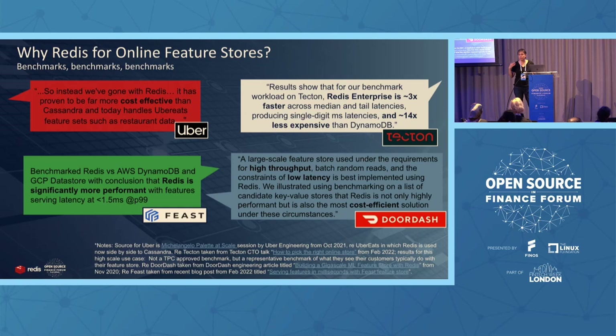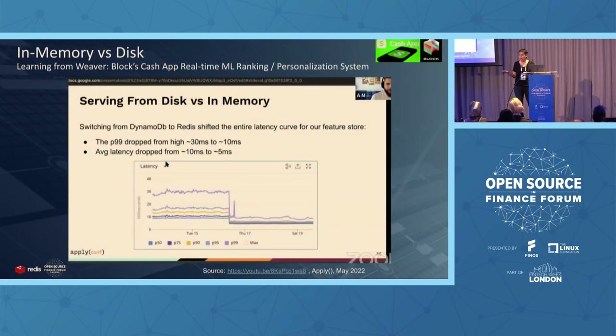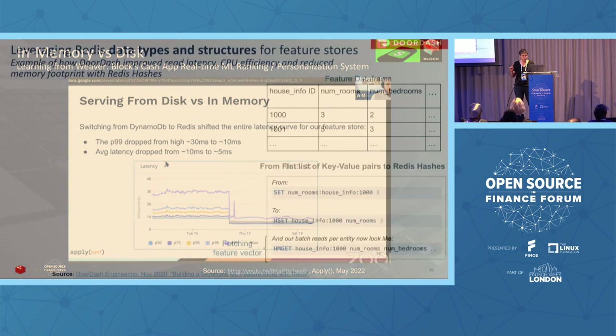CashApp of Block — a very successful FinTech startup — explained in a talk from a few months ago how by moving from DynamoDB to Redis, they shifted the entire latency curve: from 30 milliseconds down to 10 milliseconds. I encourage you to watch the video — you'll see how every millisecond of latency counts, and everything that can be done to optimize is being done.